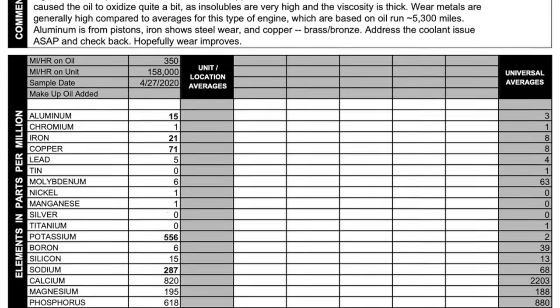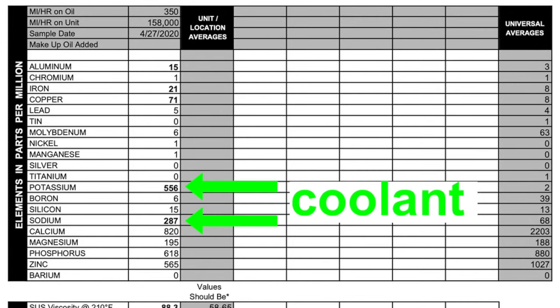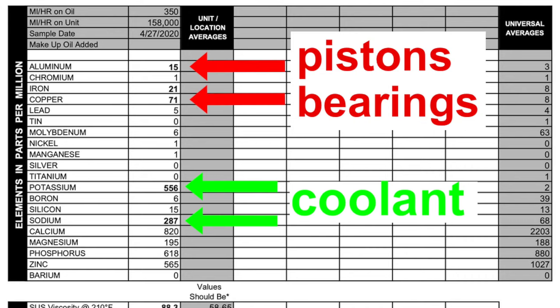Here are the numbers. I have 278 times more potassium than I should, and four times as much sodium than average. This is a serious problem indeed, but I already knew that before I sent my oil to the lab. What I didn't know is how much aluminum, copper, and iron was in the oil. Those were my engine parts — they shouldn't be in the oil.